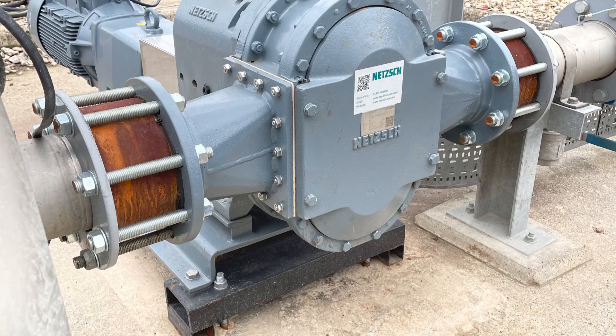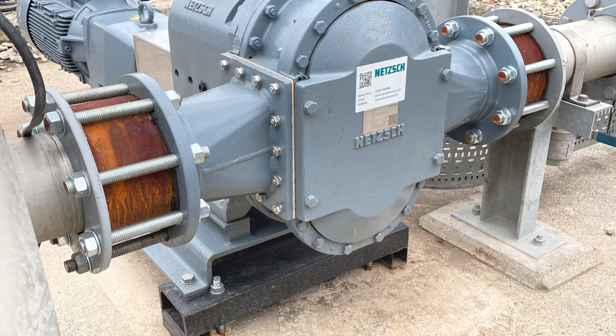With the competition pumps they were alternating — one pump would do one fill, then the other would do the next. So our pump in theory was doing twice the work of the competitors' units.